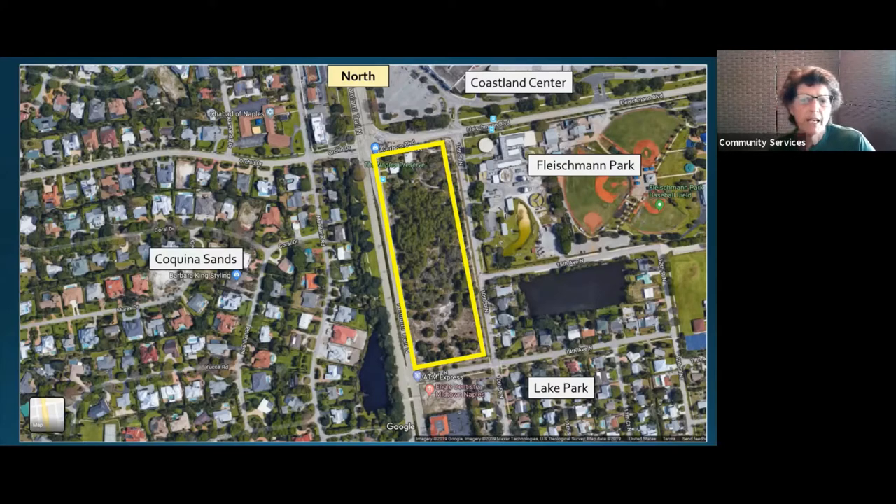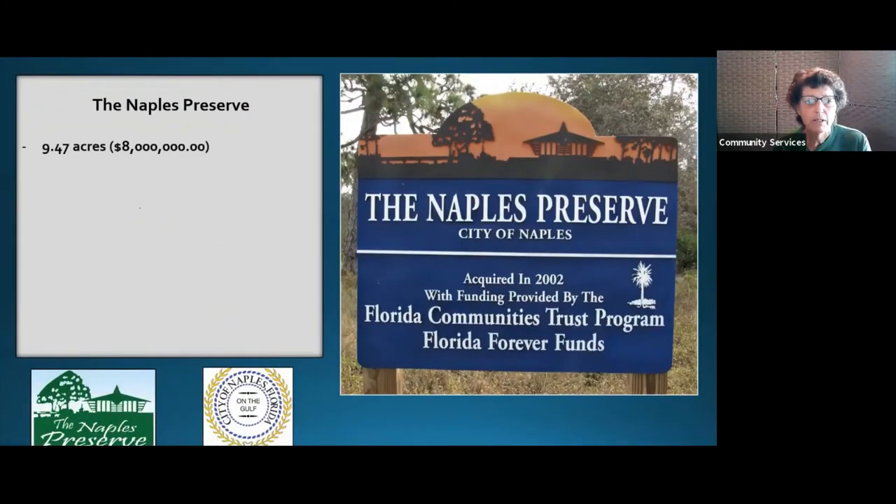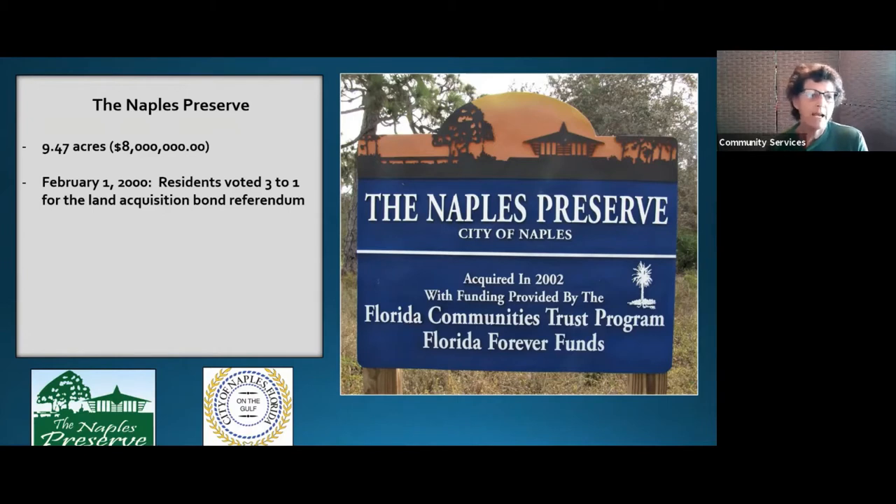This piece of property went up for sale in the late 1990s. It's 9.47 acres. The city made two attempts to acquire a grant — Florida Forever funds from Florida Communities Trust — and both times we just didn't make the list. There are so many places within the state of Florida asking for money. The cost was eight million dollars for 9.47 acres. Because they weren't able to get a grant, the residents voted three to one in favor of the land acquisition bond referendum. It was the citizens who went to the city to ask them to buy this property — the last green space within the city of Naples.